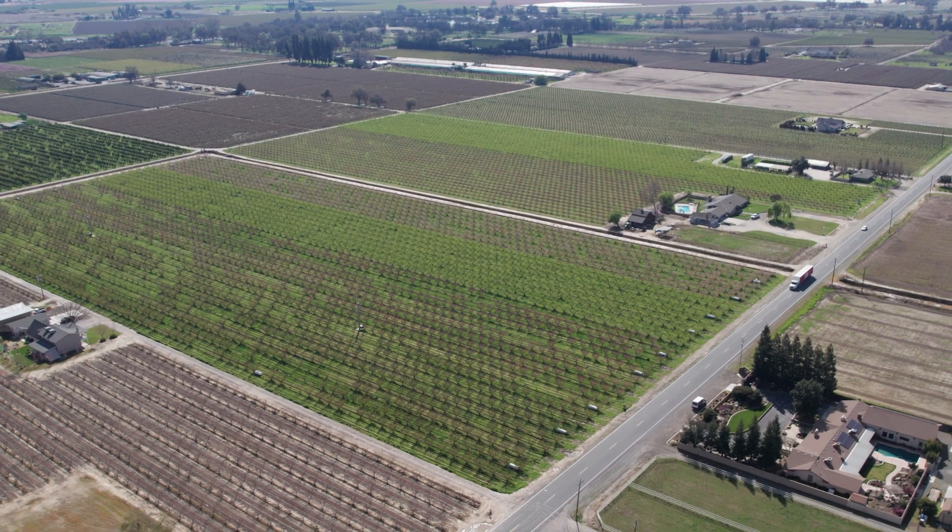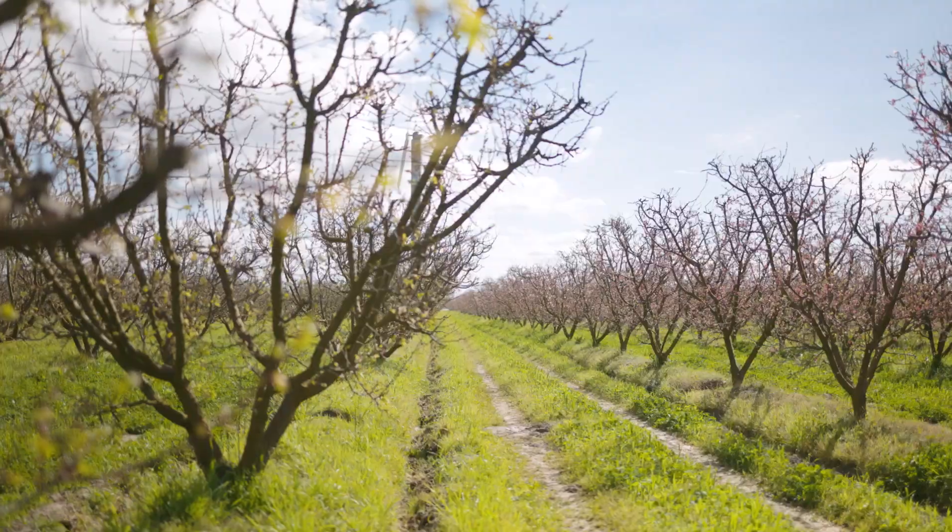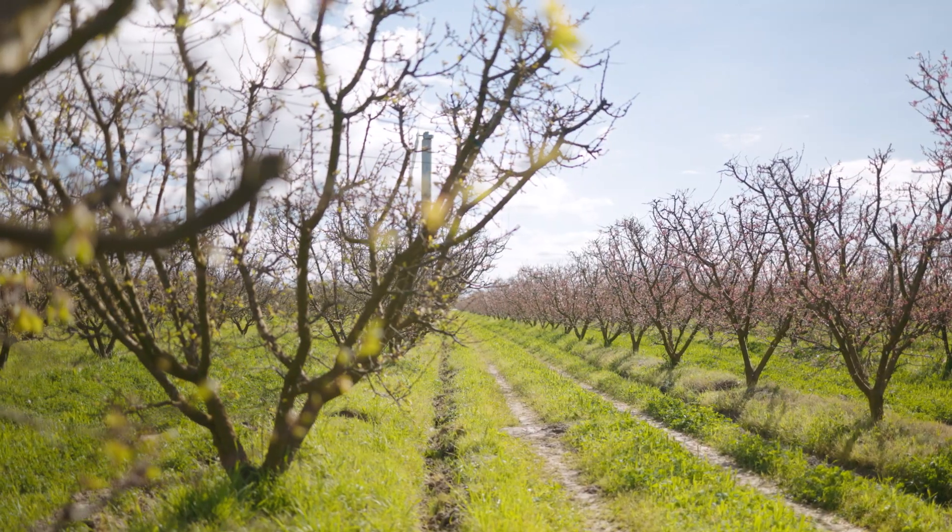Parker Anderson with Homegrown Organic Farms, and we're here in Kingsburg in an apricot patch. We're just out here trying to get a grasp on what kind of a crop we have.